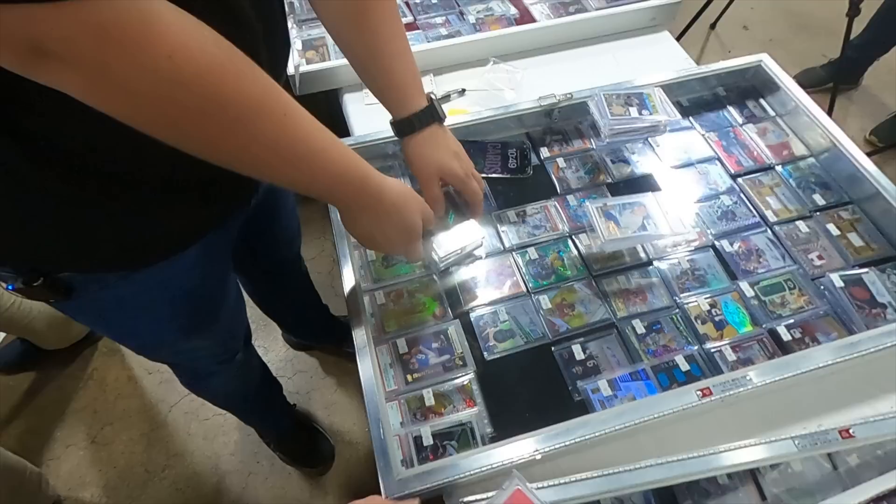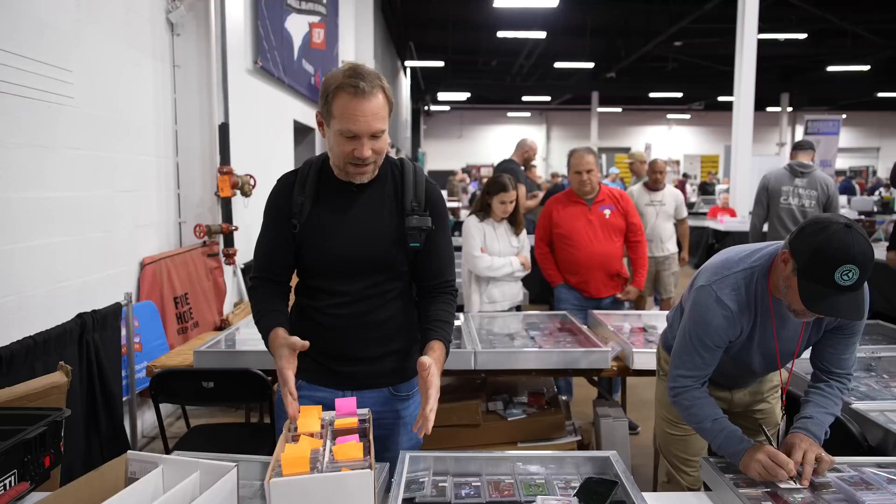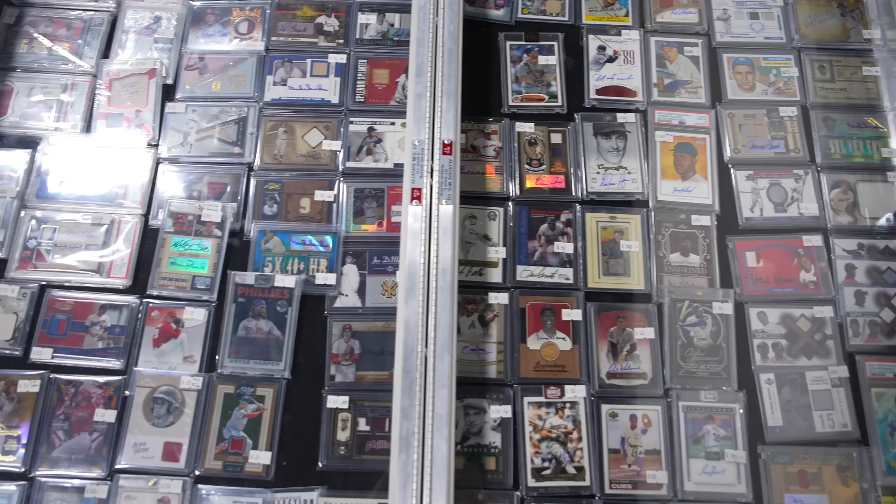We have officially filled up our first box. That represents $17,000 worth of cards right there, and we still have a long way to go. Let's keep working.